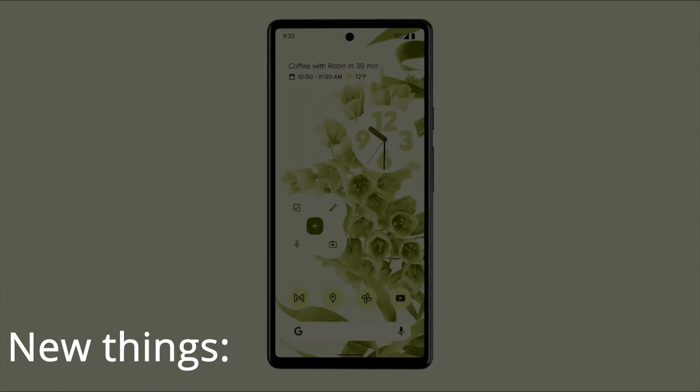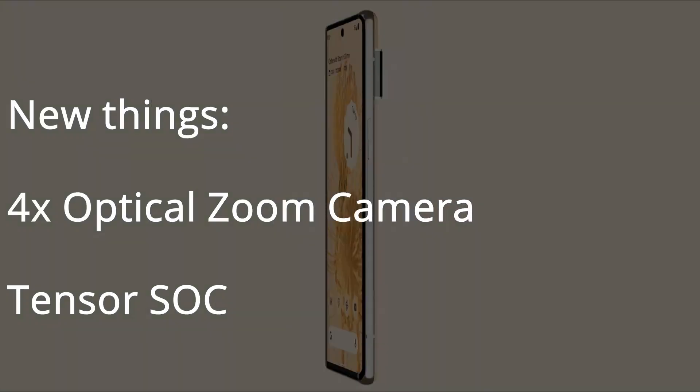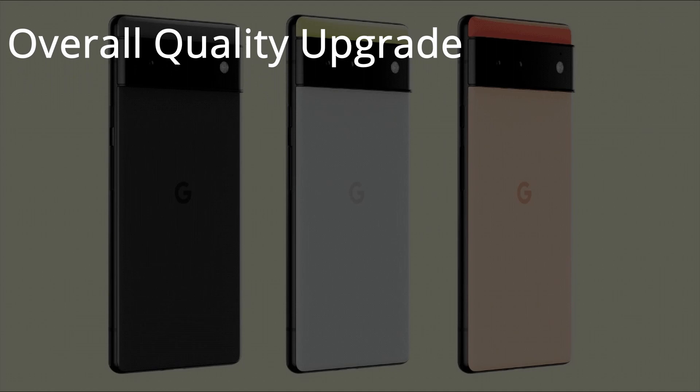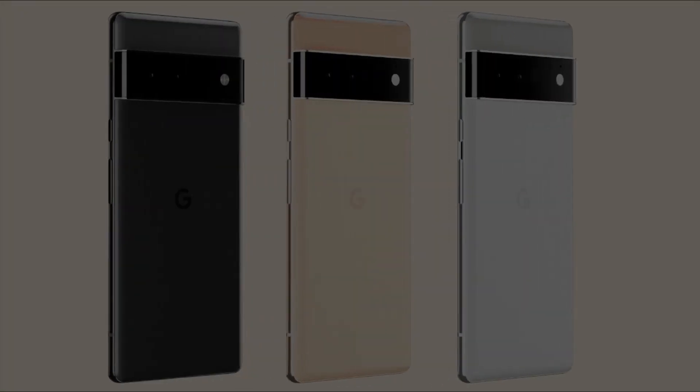As you guys know, the Pixel 6 and 6 Pro have a massive camera bar, they're going to be using Google's new Tensor SOC, and they have a bit of a quality upgrade. That's basically the summary of what the Pixel 6 and 6 Pro are going to be. If you look at the article, it has a bunch of details about what Google is promising these phones will become.